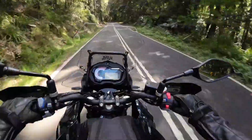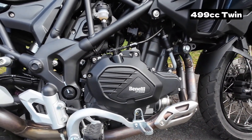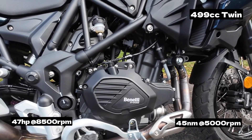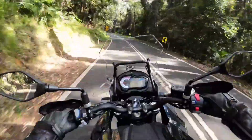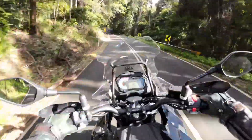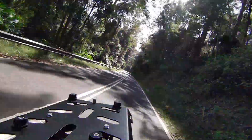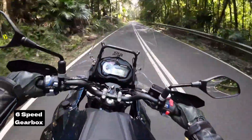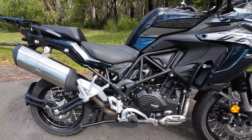The engine in this TRK is a 499cc inline twin that pushes out around 47hp and 45Nm of torque. And it's impressively competent, easily cruising through the city streets and along motorways. There's a 6-speed gearbox with a light and easy clutch, and all this is packaged within a steel trestle frame.